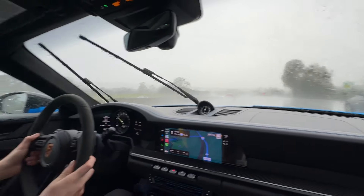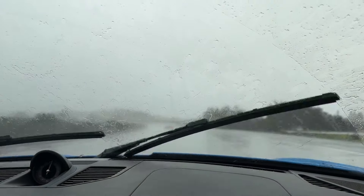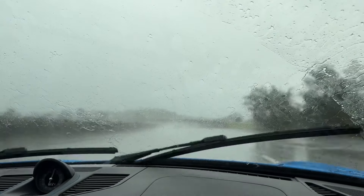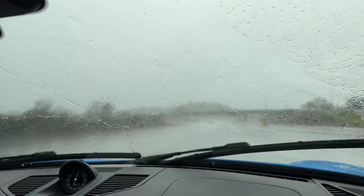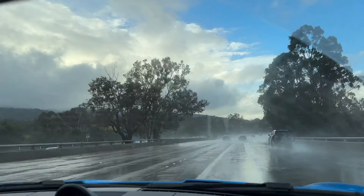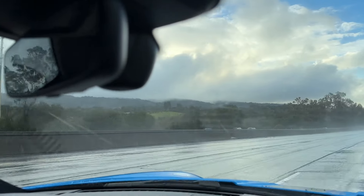It's very rainy — oh my god. Dude this is a lot of rain, a lot of rain indeed. Oh my gosh, you can't see anything. That's crazy — you can't see it anymore. There's a bunch of people pulled over on the side.